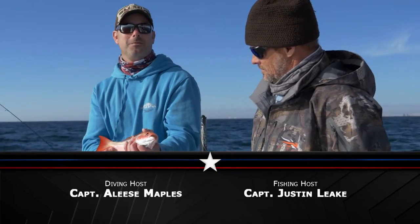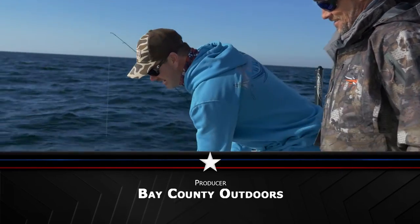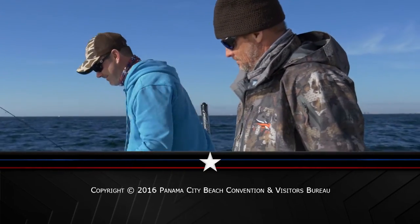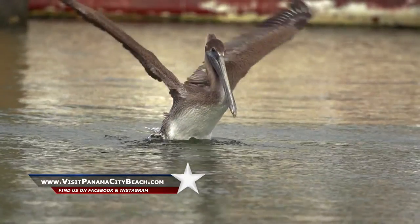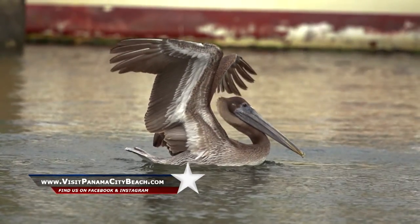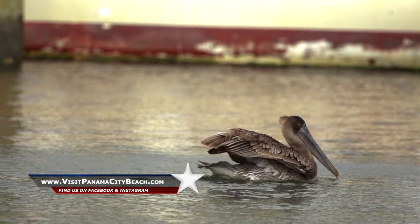What a day — it's been a long day but a lot of fun. So we're going to let these guys go, get something to eat, and I'm going to sleep good tonight. For more information on Panama City Beach or to plan your trip, go to visitpanamacitybeach.com or visit us on Facebook and Instagram. Thanks for watching Chasing the Sun.